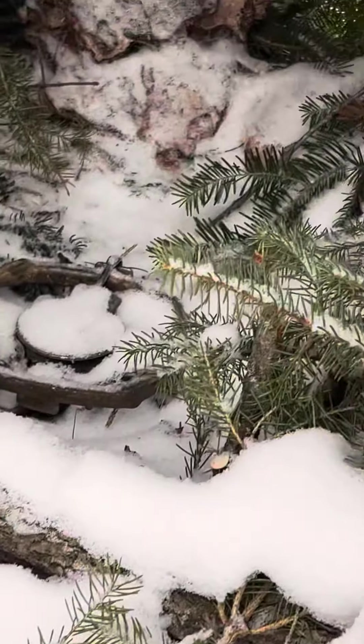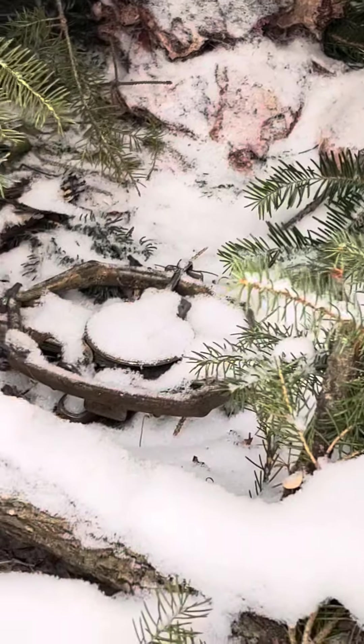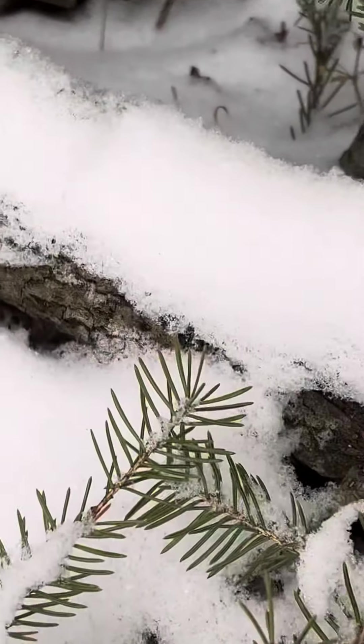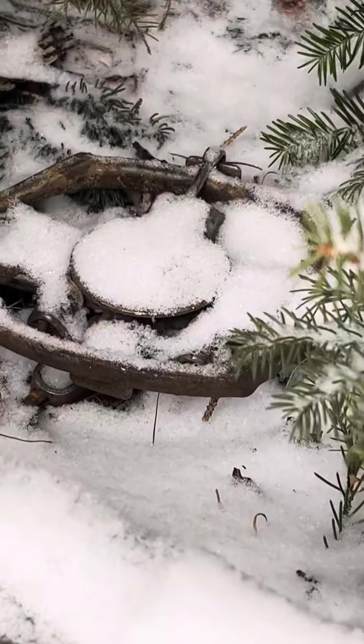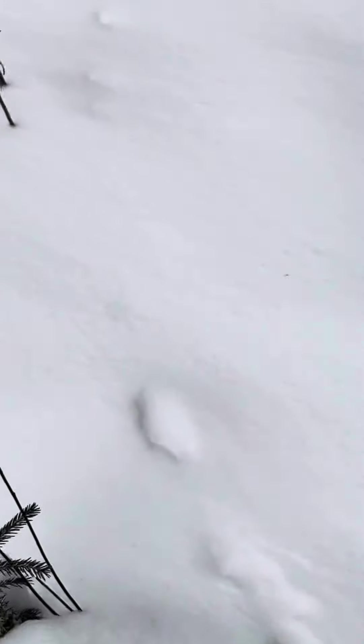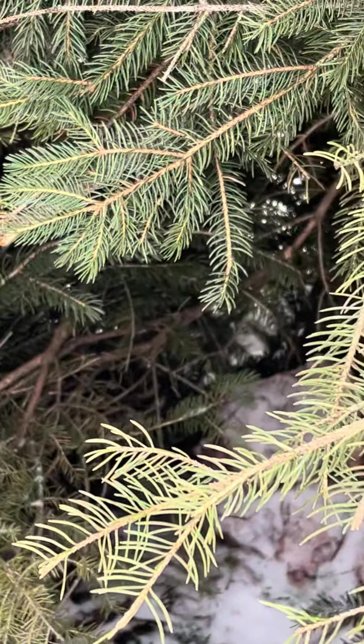Well, I finally got some action on one of my bobcat cubbies. Although I don't know what made those tracks, I'm assuming it curves right around. I don't know what made those tracks, but it looks like it goes directly into my cubby and probably, as usual, I got nothing.